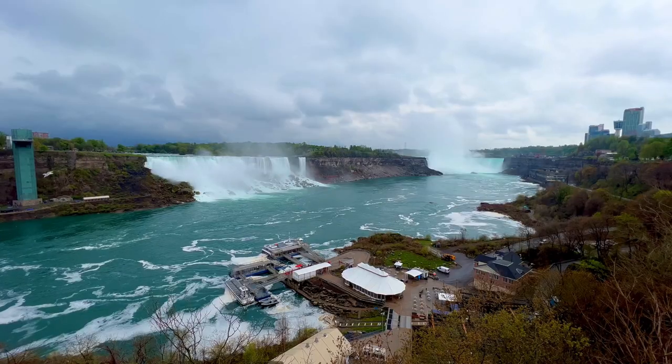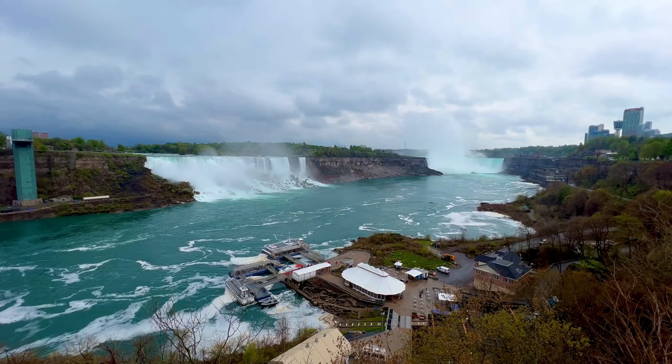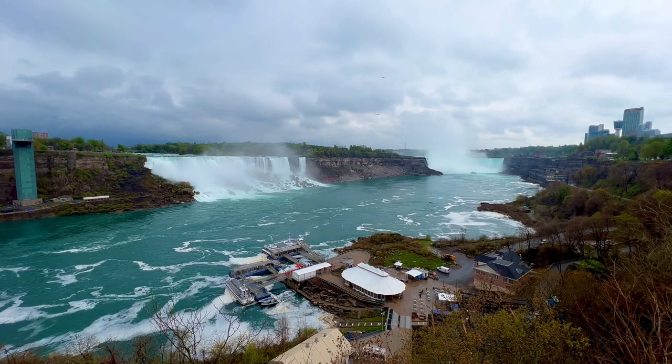It may also be worth considering staying the night at Niagara Falls if you have enough time to explore the downtown and see the falls lit up.